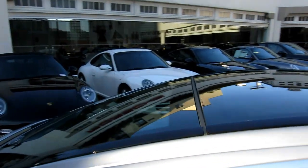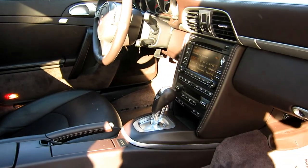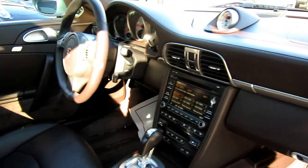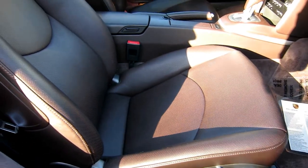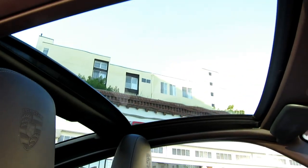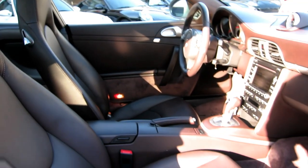Let's take a look at the interior. This car's also got the original window sticker laminated for you. It's the Cocoa full leather interior. This car has power-ventilated seats with Porsche crest on the headrests. There's that beautiful glass top — that's the reason these cars are so coveted. Very unique in the Porsche world.